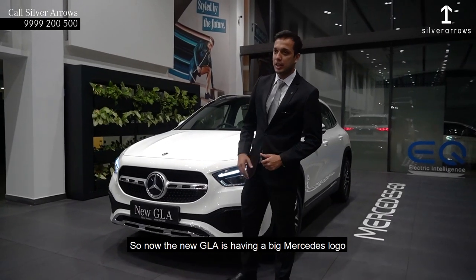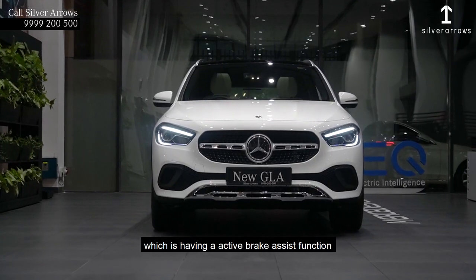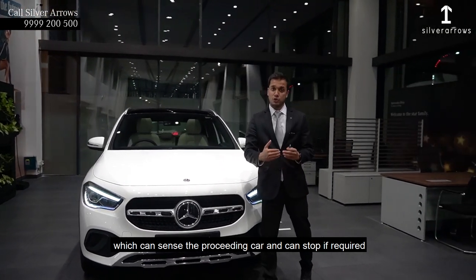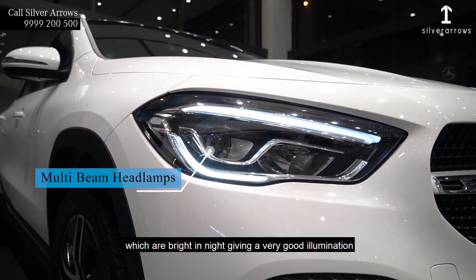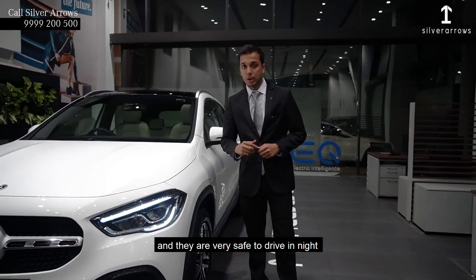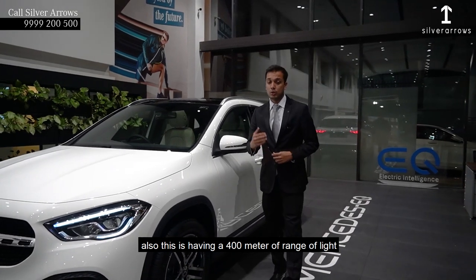The new GLA is having a big Mercedes logo which has an active brake assist function that can sense the preceding curve and can show different points. Also we are having new LED high performance headlamps which are very bright, giving you very good illumination and they are very safe to drive at night. This is having a 400m range for the light turn.